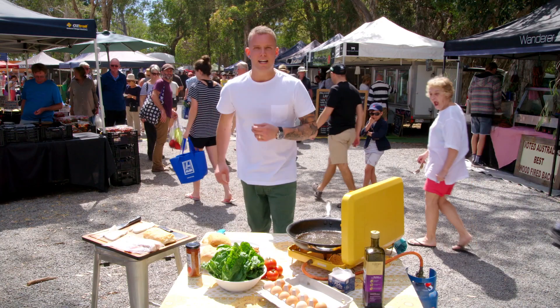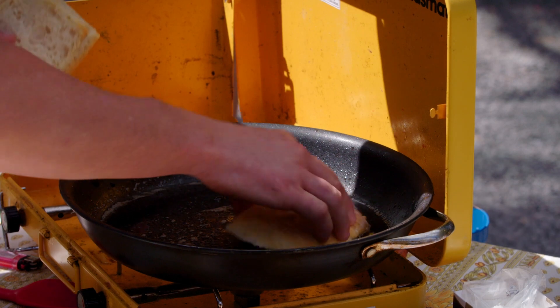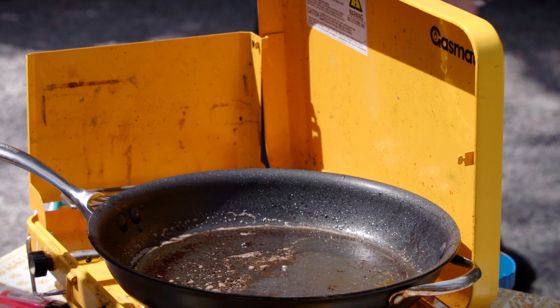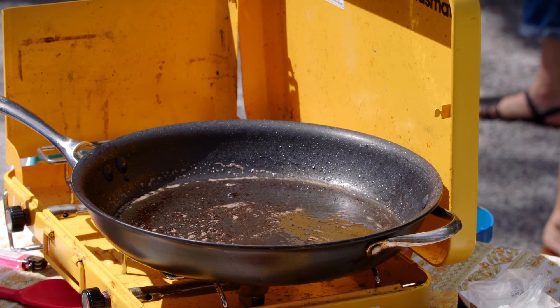We've got a nice little stack of bacon happening. All that beautiful fat that's come out of the bacon has rendered out. Before I move on to the eggs and the halloumi, I'm just going to take a little bit of it out. When I put that bread in later at the end, it's going to toast up, keeping all of that flavour in there so you don't miss out.